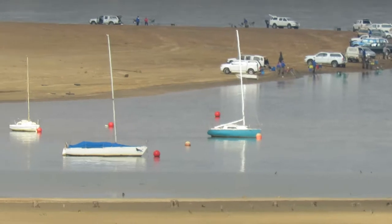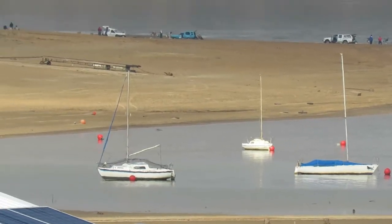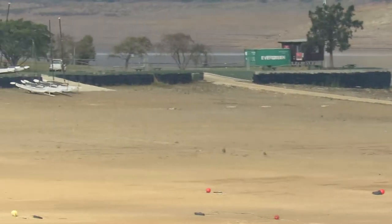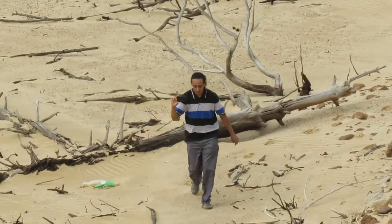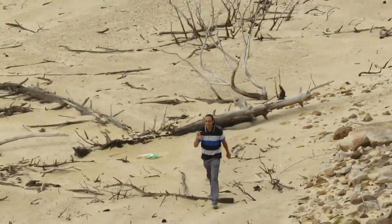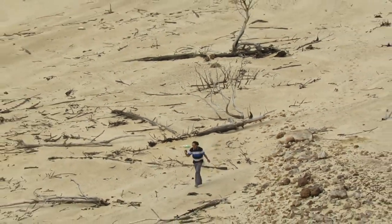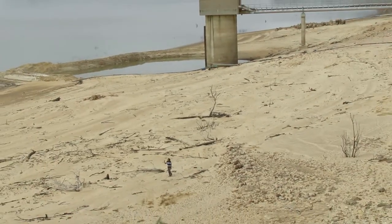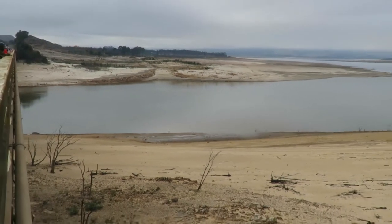The dam is widely used for recreation and sailing, but boats are now being launched at almost the bottom of the dam. This guy should be about 12 metres under water but instead he's on a beach. The bridge is hardly necessary now.